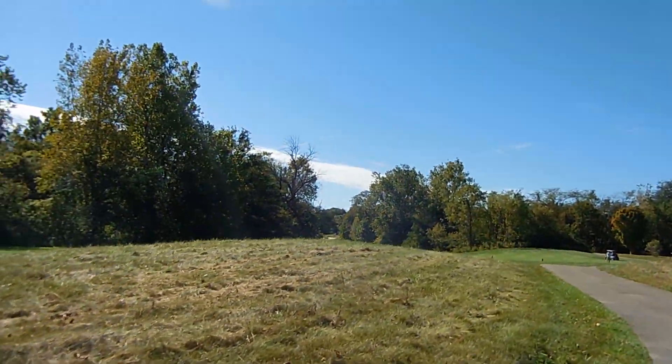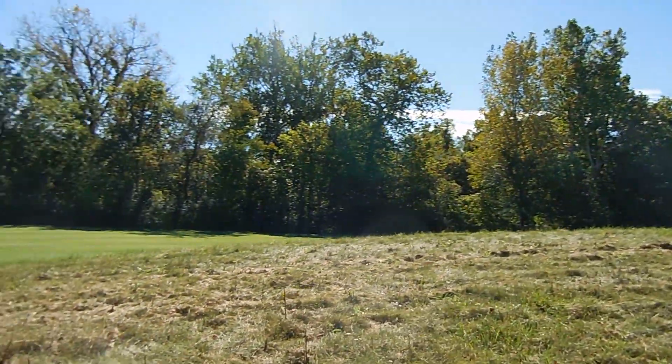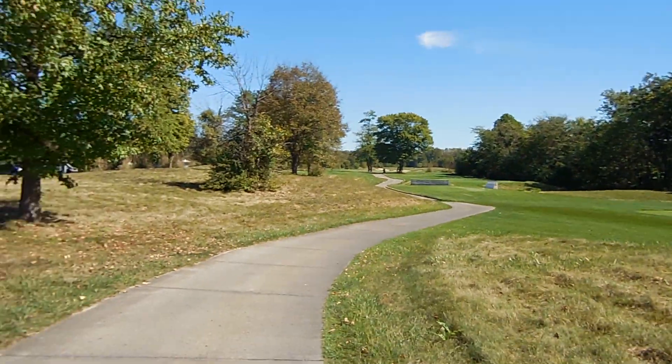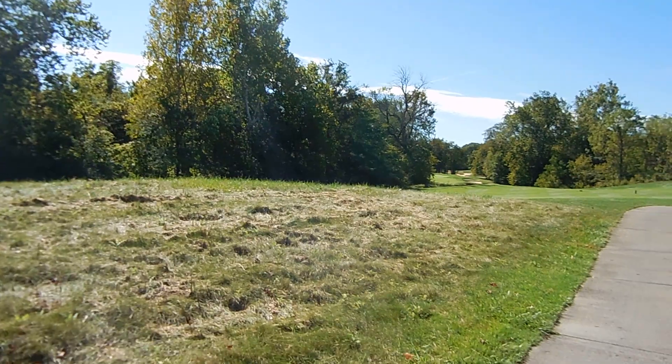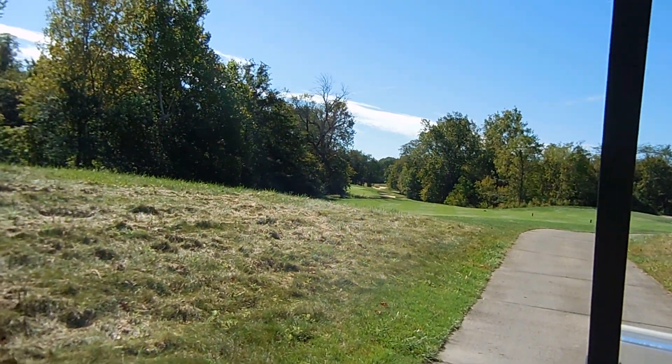This is just off of the clubhouse. If we can just take a peek backwards you can see it up there. In any event, this is a very, very difficult hole.